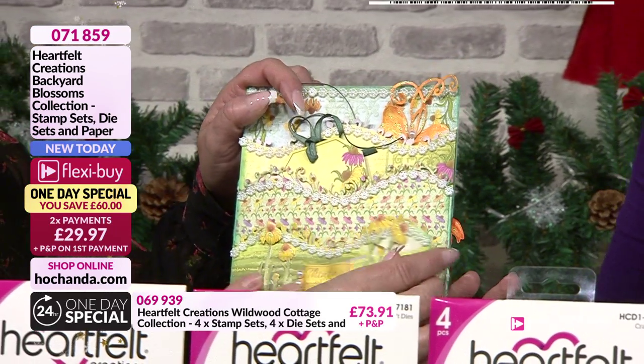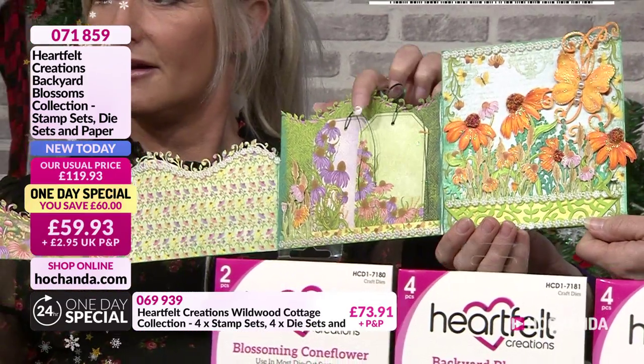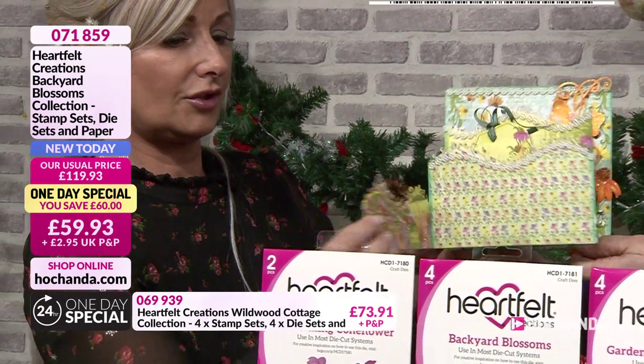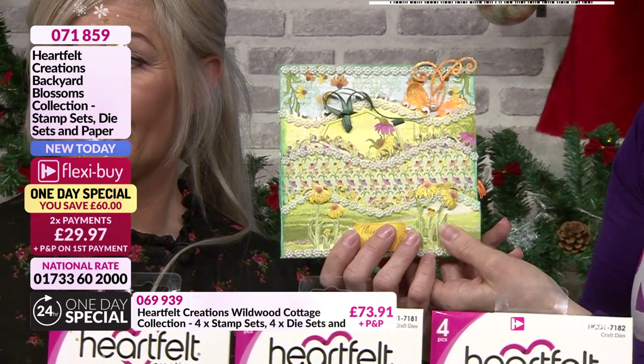And then you can make something a little bit more elaborate — look at that! You've got your tags in there as well. Remember the tags from the back page — use all of those to create absolutely beautiful cards. I'll show you some more samples as we go through the show. It's just I'm aware we've got another good couple of bundles to go through.